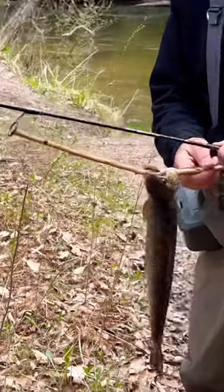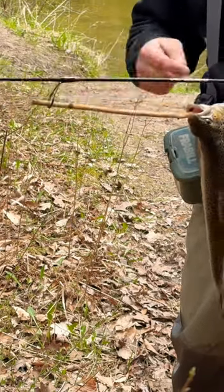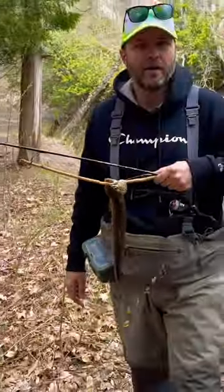This is how you hold a fish when you're walking back. Put the stick through the eyelet, hold it with your hands, and you can just walk. It's really handy.